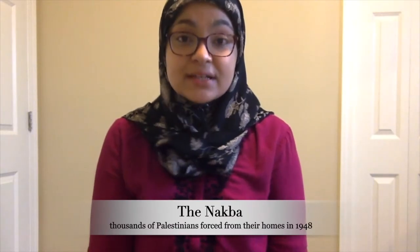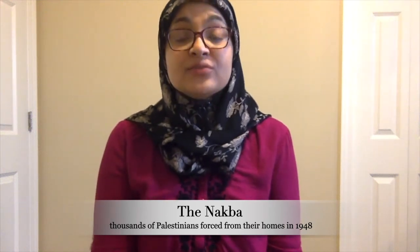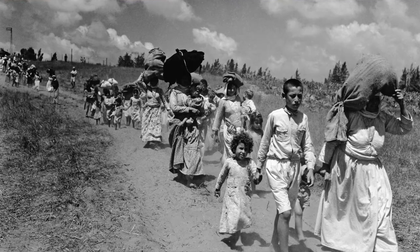In 1948, the Nakba happened. This was when Palestinians were forced out of their homes and had to become refugees in surrounding countries. Mainly, they went to Jordan or Egypt, or maybe even Syria and Lebanon, depending on the area of Palestine they were from. But they all had to walk hundreds of miles through the hot desert.